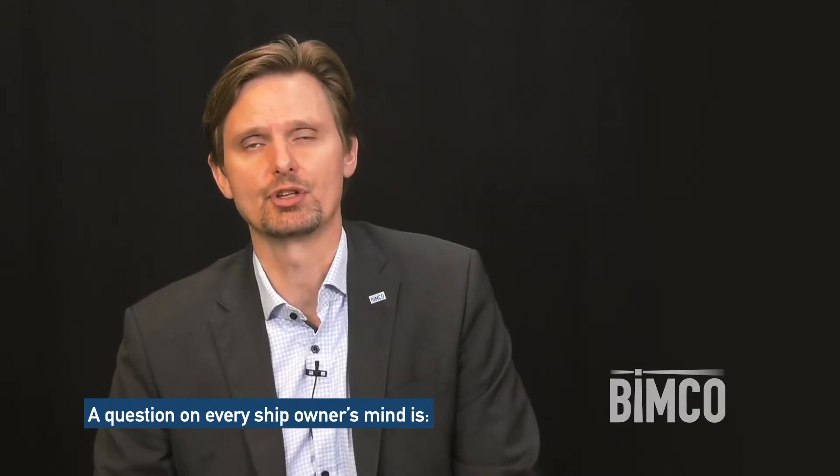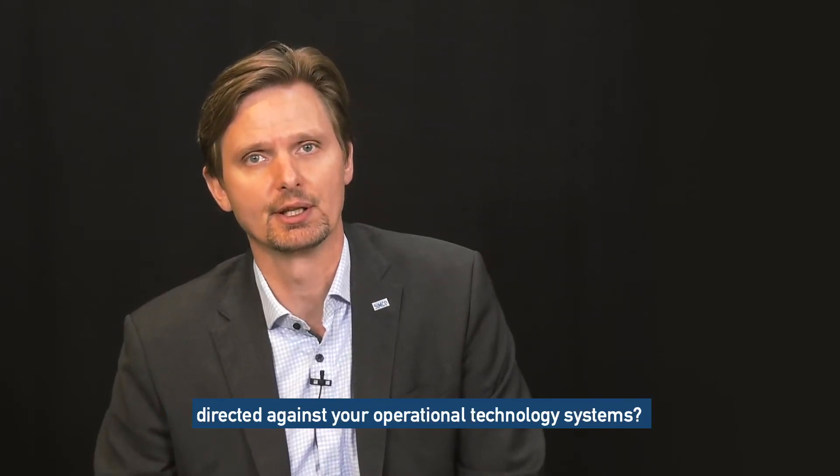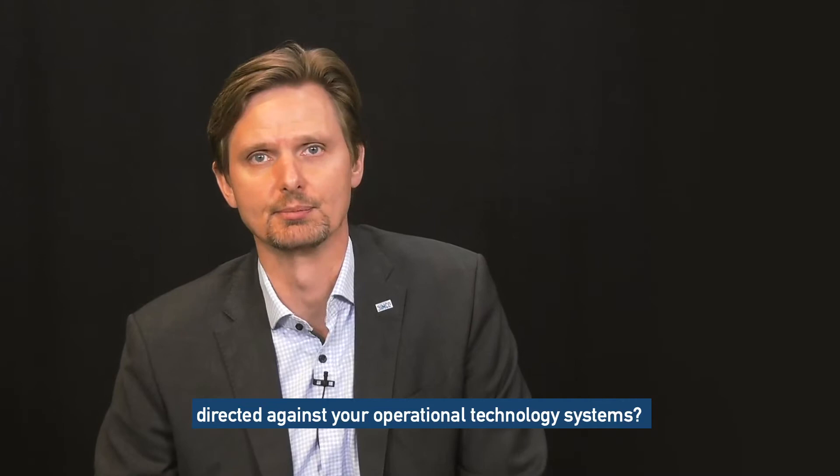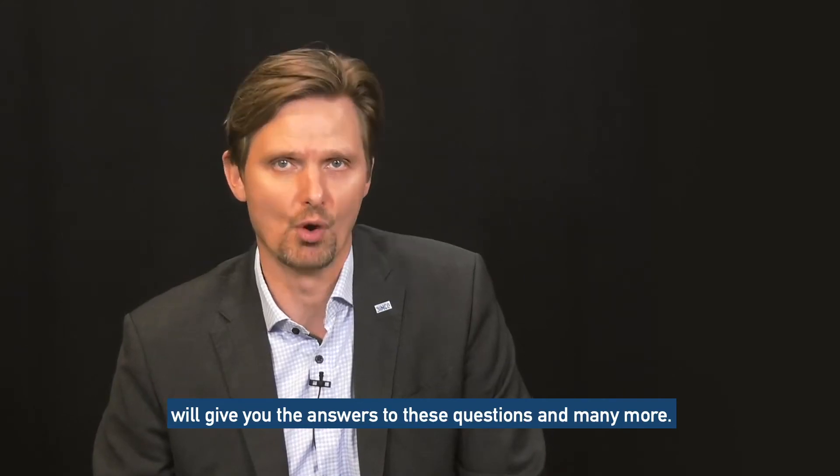My name is Jacob Larsen and I am Head of Maritime Safety and Security here at the Ship Owners Association BIMCO. A question on every ship owner's mind is: how do you detect, respond and recover from cyber incidents directed against your operational technology systems? The Cyber Security Workbook for onboard ship use will give you the answers to these questions and many more.